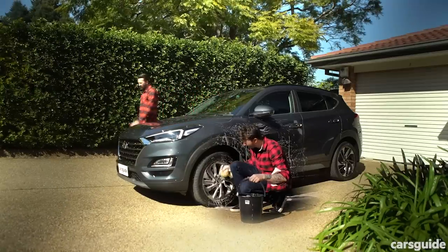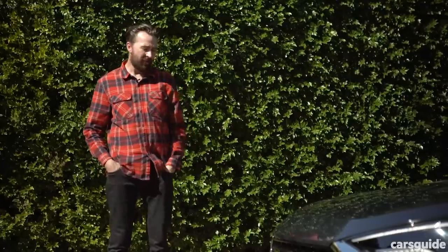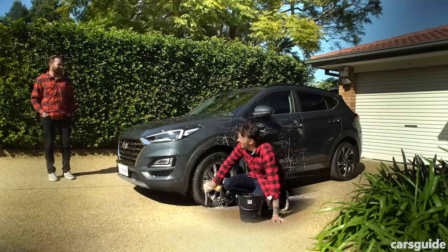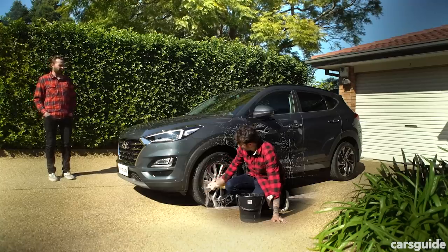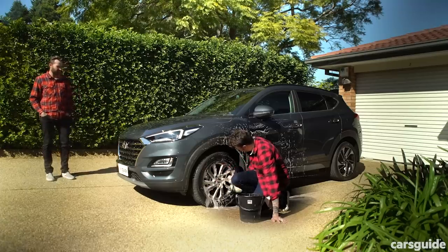The new generation Tucson is quite a way off — we're probably talking years. In the meantime, we've got this: the 2020 Tucson in the Highlander grade. Look, the interior is a bit dull, it's quite pricey at $46,500, and it doesn't drive as well as some of its newer rivals. But I reckon it looks great, it's got good safety tech and excellent features.